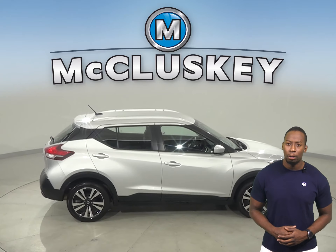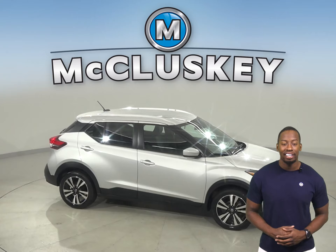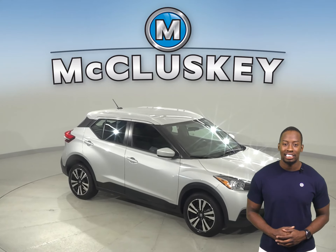You're also going to love the remote start. Underneath the hood, this Nissan has a 1.6-liter, 4-cylinder engine with a CVT transmission.